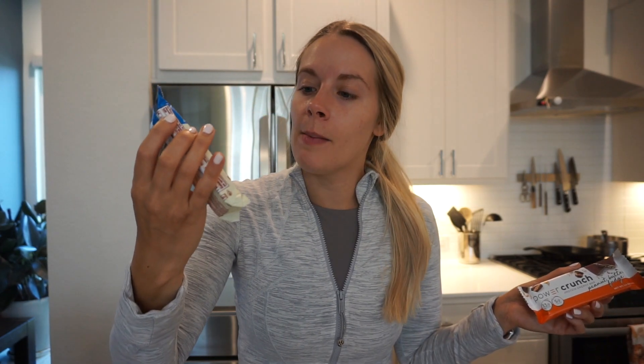This is the Power Crunch peanut butter fudge - love this, it tastes like a Nutty Buddy bar. And then this one I really enjoyed: the Think high protein brownie crunch, it has 20 grams of protein. I like these as an after-dinner snack - kind of dessert-ish - or if I'm having a sweet craving during the day.